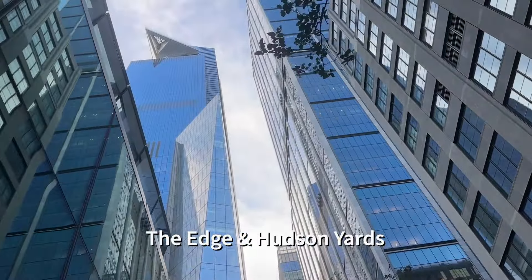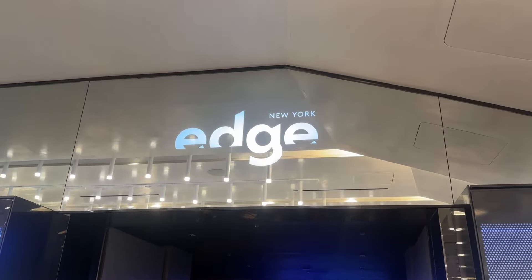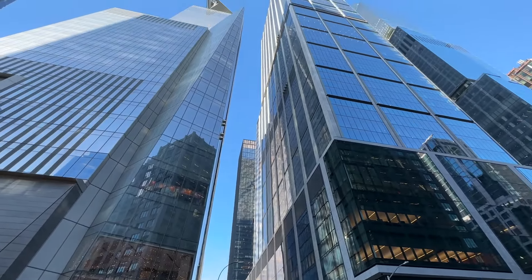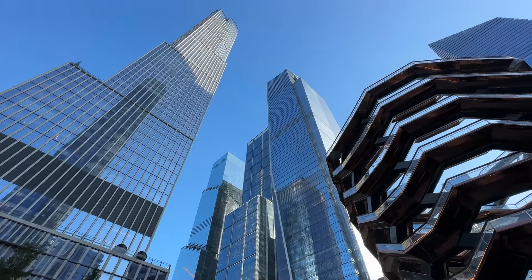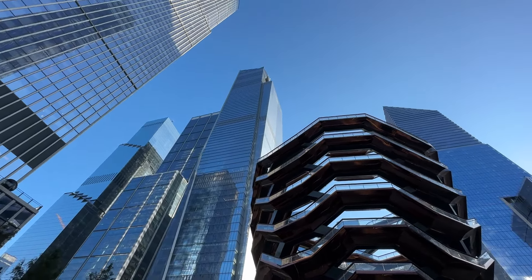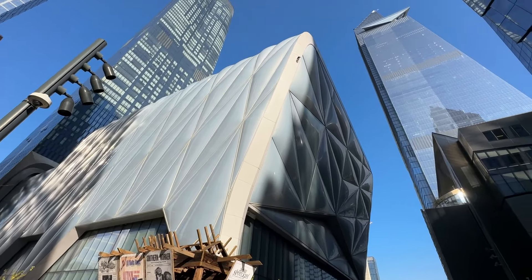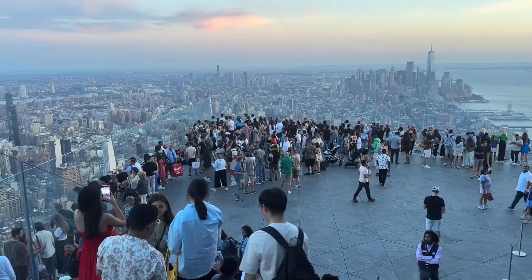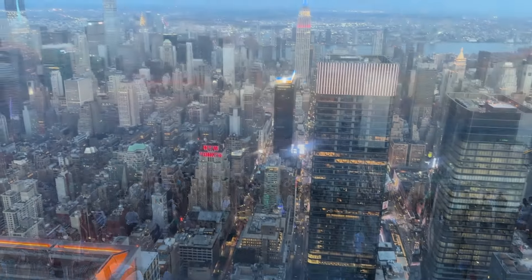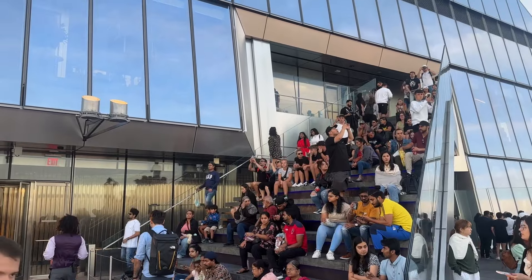We're going up to the highest outdoor observation deck currently above Manhattan. The Edge is on top of one of the new glass towers of Hudson Yards, which itself is probably new since your last visit. The Hudson Yards development was built over the train yard serving New York Penn Station, creating a brand new neighborhood and opportunity for new views. This observation deck opened in 2020 and is 100 floors in the air, offering two stories of vantage points including indoor and exterior experiences.